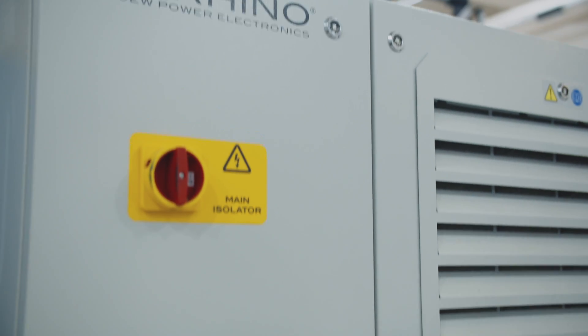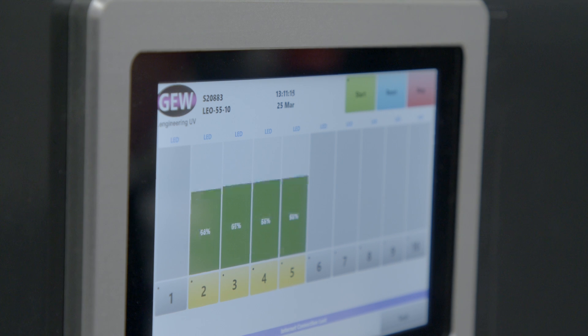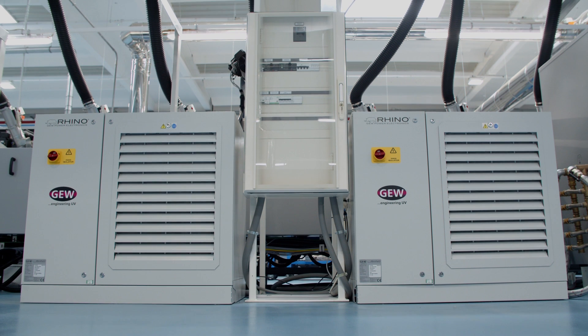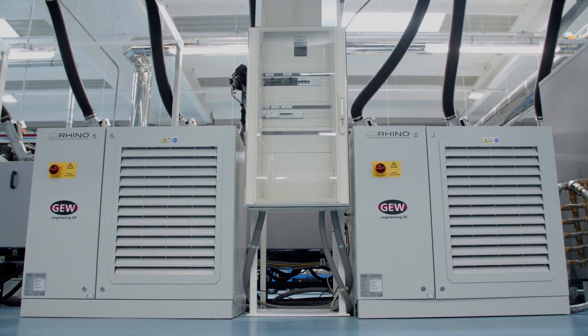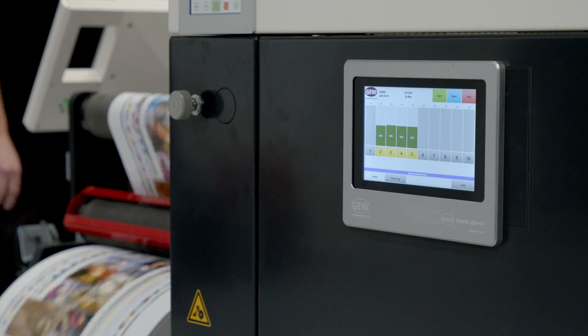All GEW's products, whether that's mercury vapour lamp or LED technology, run on GEW's Rhino power supply platform, which includes Rhinos and Rhino lights or RLTs. It also includes our HMI and all of our proprietary software and control.